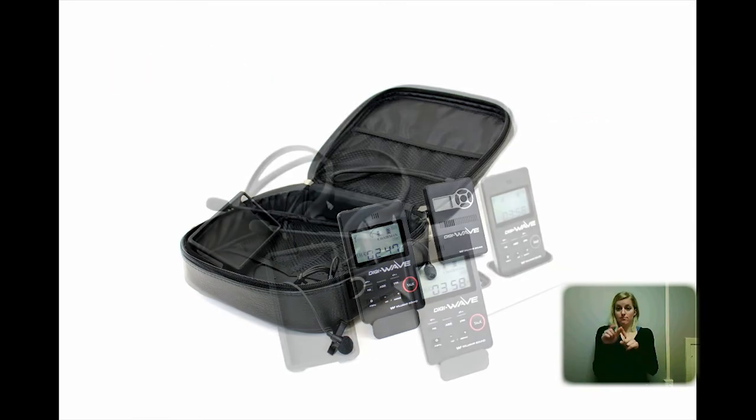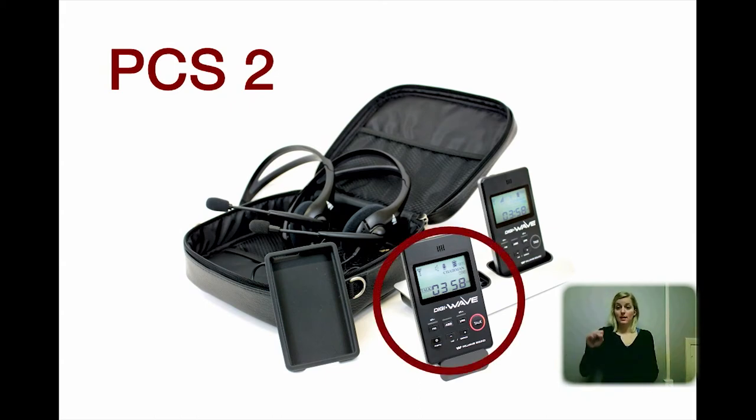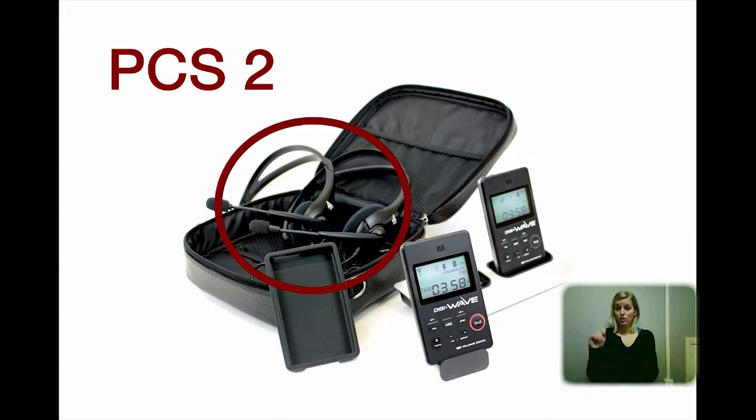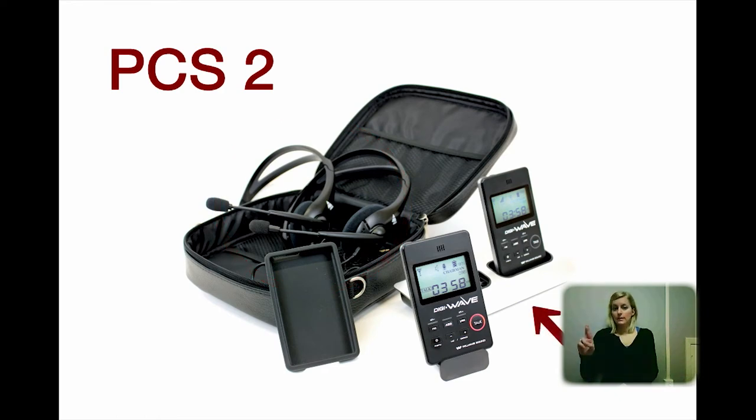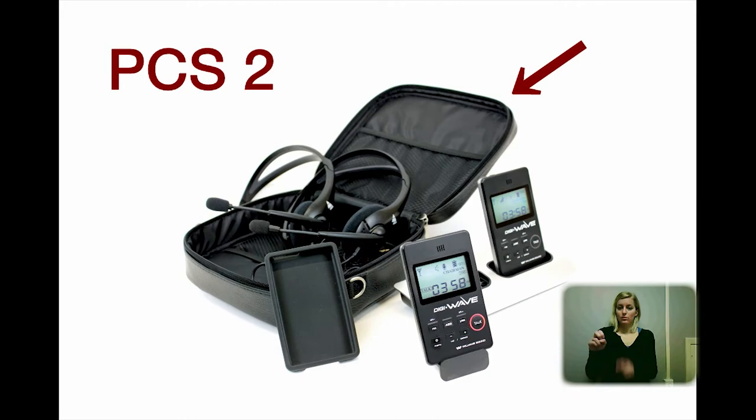The DigiWave personal communication system two-way, PCS-2, includes the following: two transceivers, two lightweight headset microphones, one dual-bay charger, two silicone cases for the transceivers, and one system carry case.